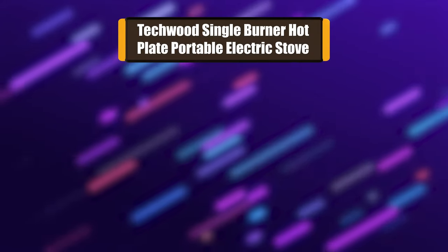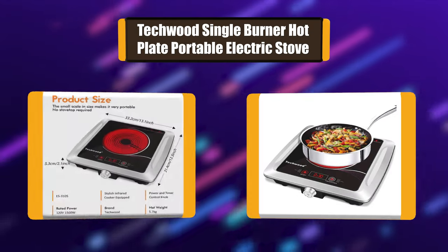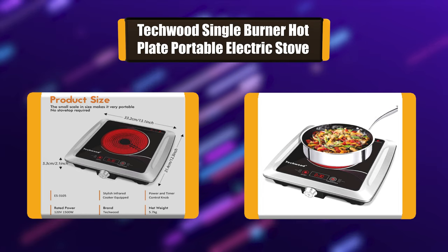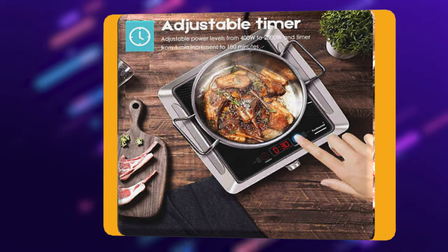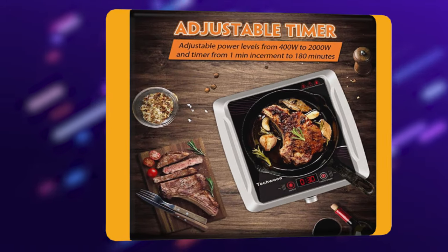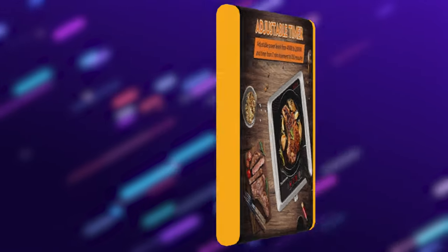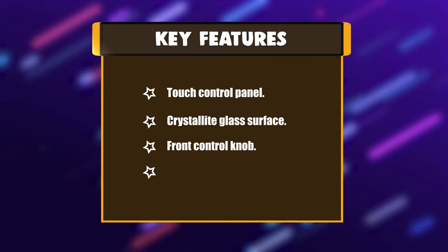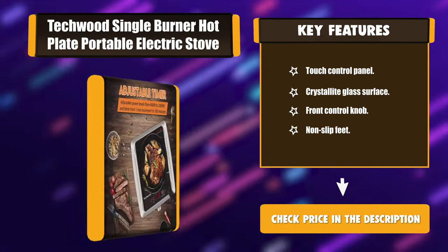Number 2: Tekwood Single Burner Hot Plate Portable Electric Stove. The Tekwood hot plate uses a compact and flat design that makes it perfect for dorms, studios, work, camping, everyday use, or as an extra cooking appliance in a busy kitchen. The single burner is so small and light that you can easily use it in confined spaces or anywhere. Key features: touch control panel, crystallite glass surface, front control knob, non-slip feet.